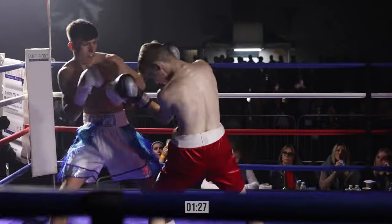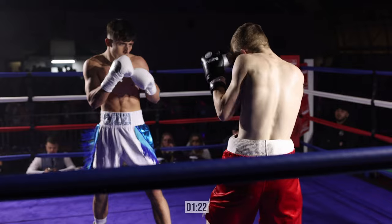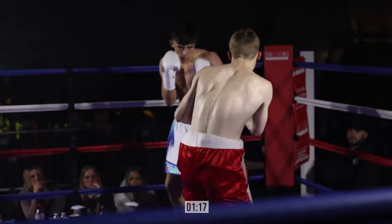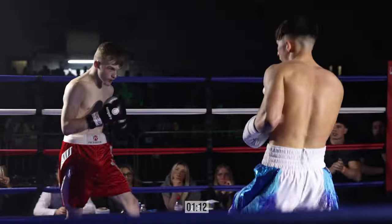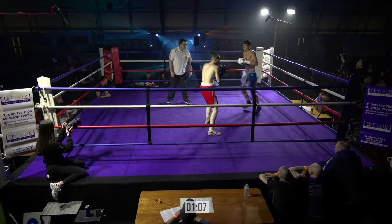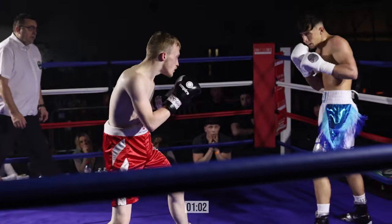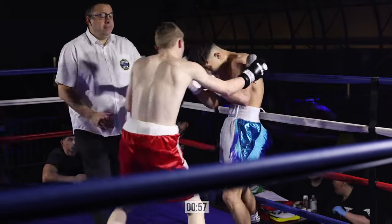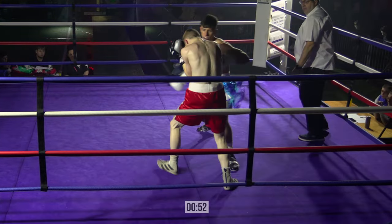Josh letting his hands go, working, staying nice and compact. Ryan tucked up nice, tucked to the arms and shoulders and came back with a few shots of his own. Looks very composed and focused tonight. He's looking for that lead left hook. Josh needs to stay nice and tight. It's good front-hand work here by Ryan — that lead left hook is very effective.